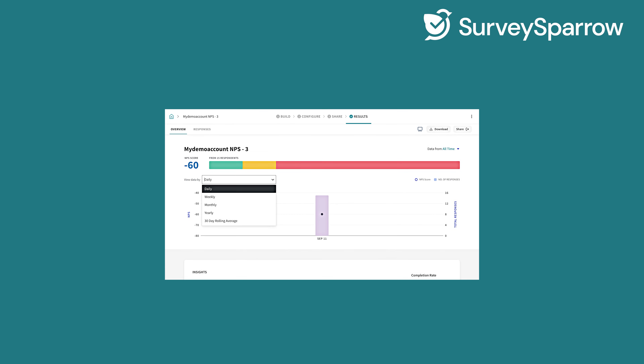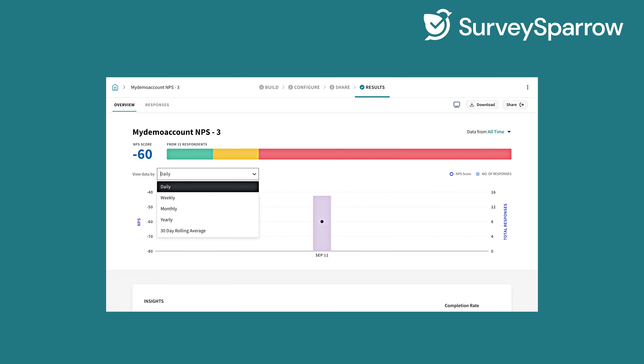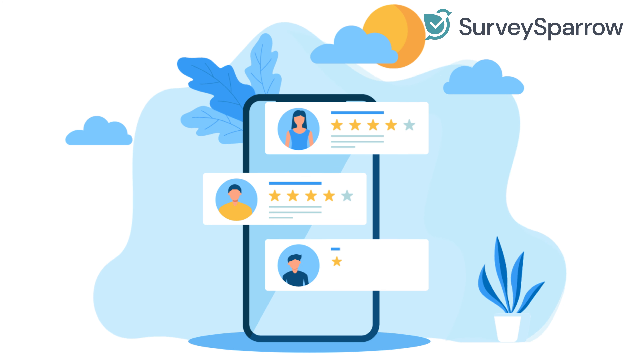Not only can you create relational NPS surveys — like quarterly or yearly surveys — to monitor the health of your customer relationships, but you can automate the entire process so feedback flows in without any manual work.